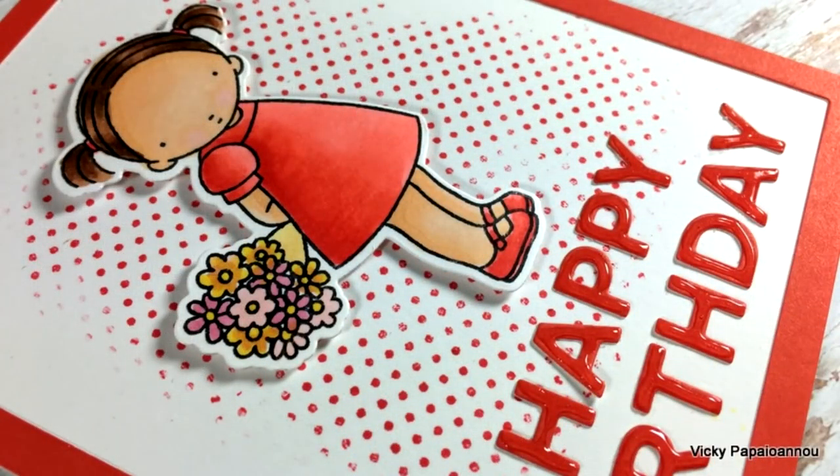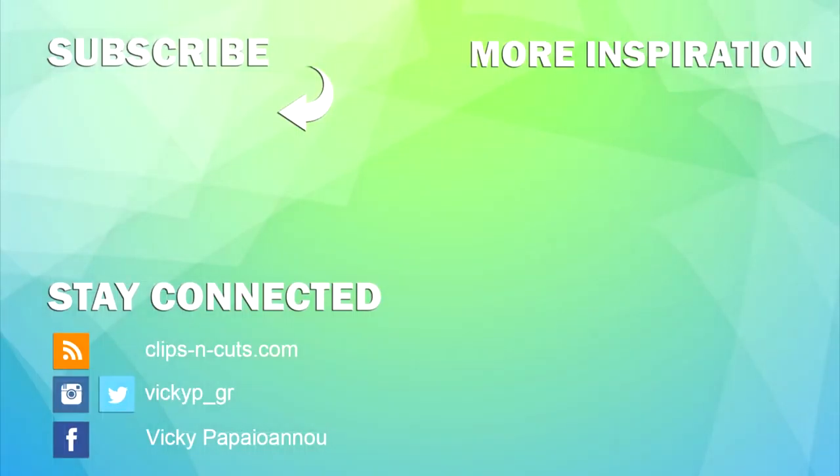And these were the stamps and dies released by My Favorite Things for the month of May. Here is the link to the other video I have posted today where I am showcasing these products by creating eight cards. Remember you will find links to all the products down below. Thank you for joining me and have a lovely day!